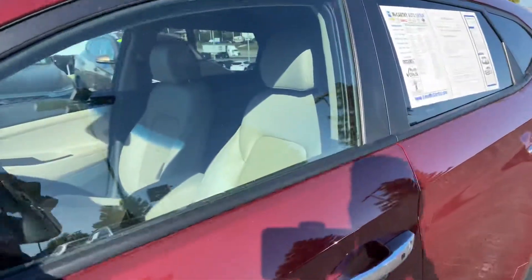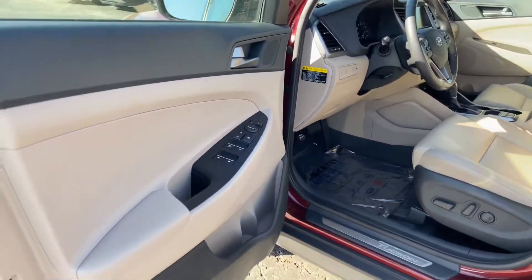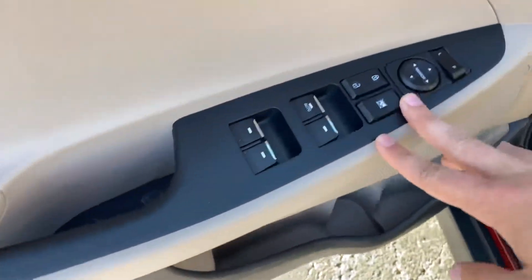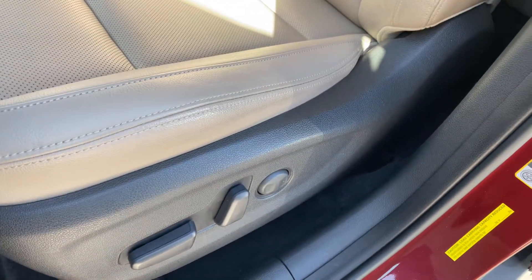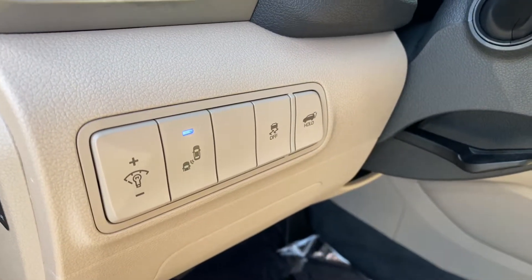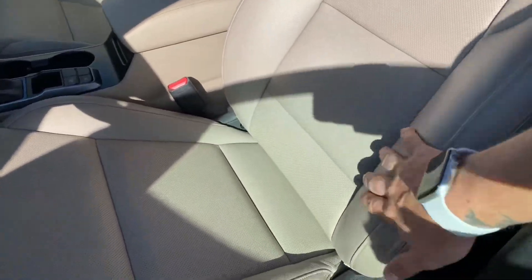Inside, blind spot monitors on your mirrors complement the ruby wine exterior. We've got a beige interior, power locks, windows, and mirrors. The driver window is automatic. There's nice storage in the doors, an eight-way adjustable power driver seat with lumbar support, fuel door release, dash illumination controls, blind spot monitoring, track controls, and the power liftgate option. Nice perforated leather with good bolstering.